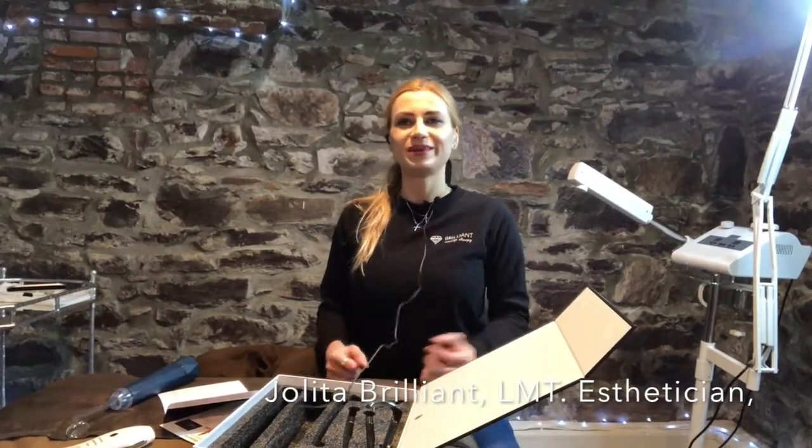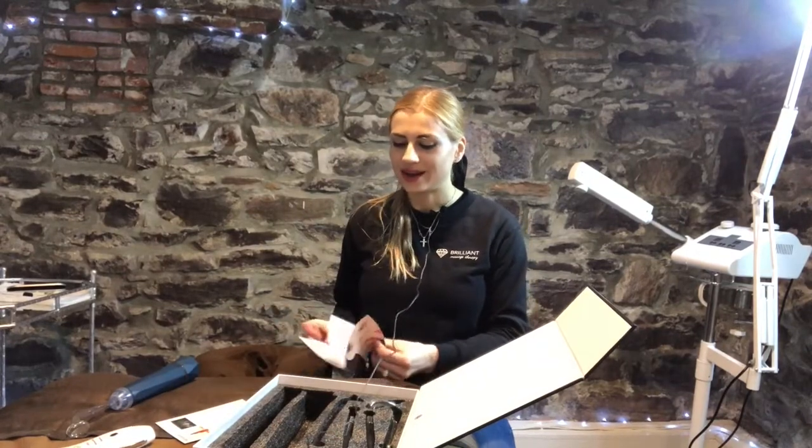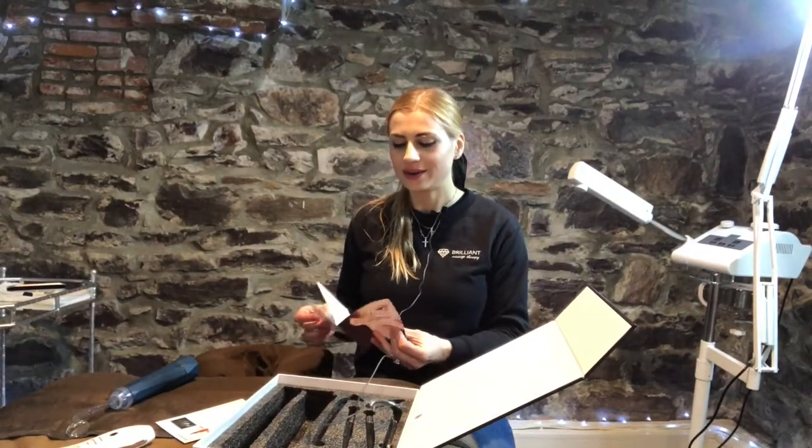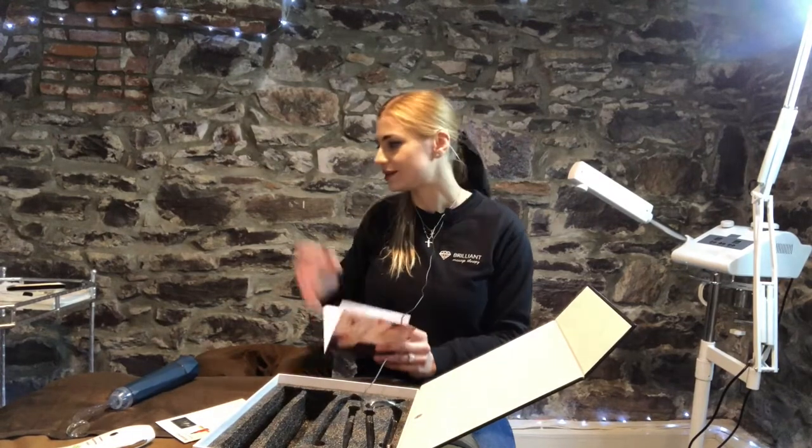Hi guys, this is Yolita Brilliant, Brilliant Massage and Skincare, and I'm using a microphone. We'll see how this goes. I wanted to make this video about the high frequency device because I feel like a lot of people don't know what that is.